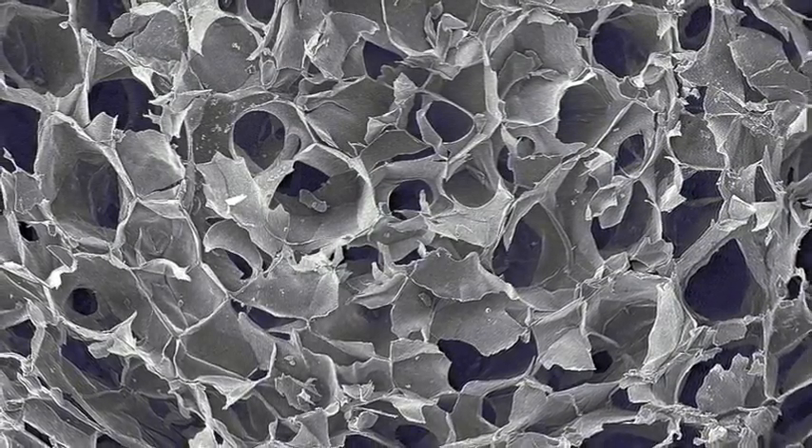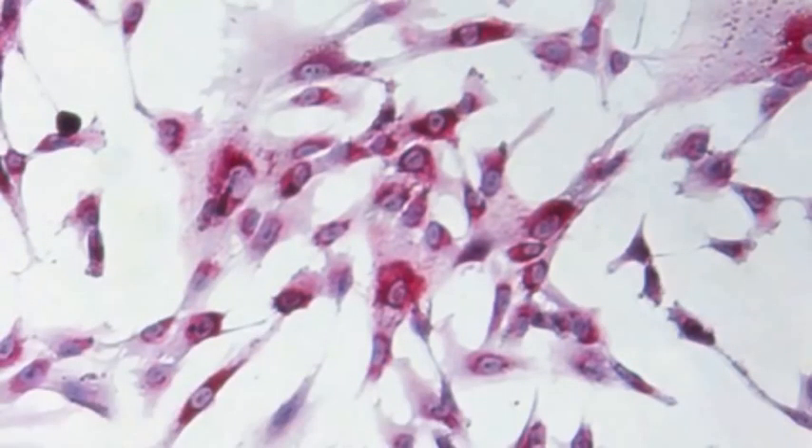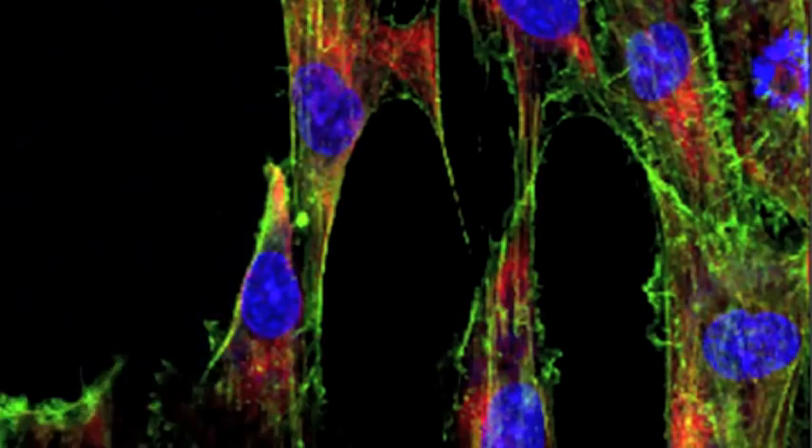Moreover, as a bioengineer, I am interested in the modelling of the scaffold's geometrical and structural features in order to understand how cells decode the chemical-physical cues provided by the scaffold itself.